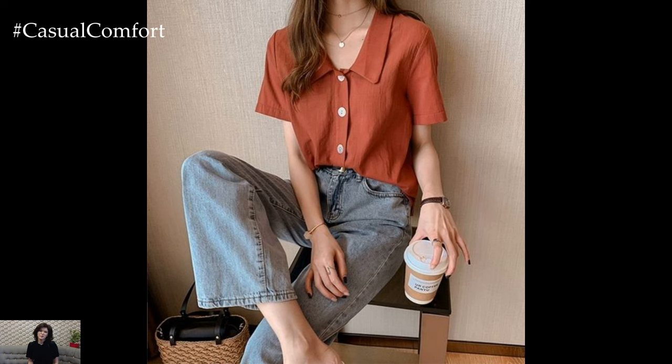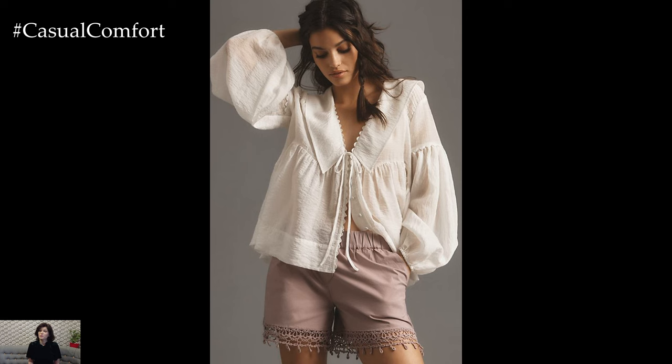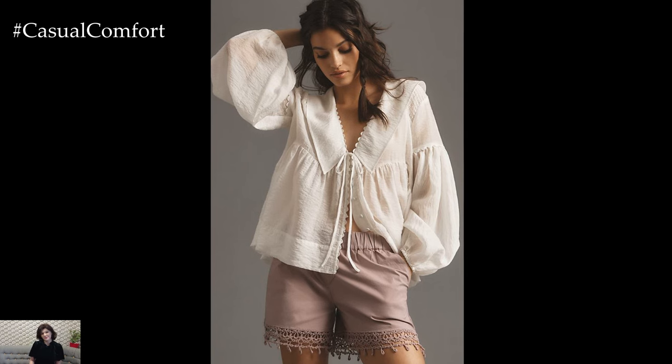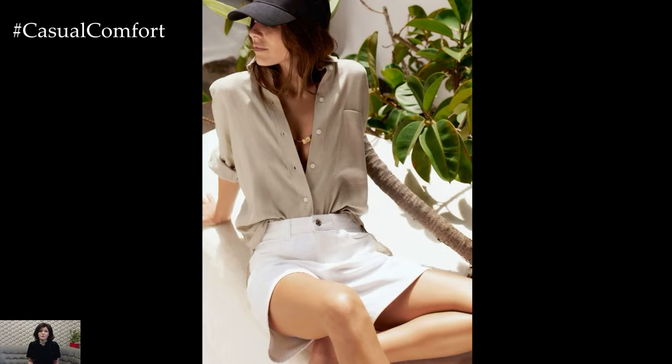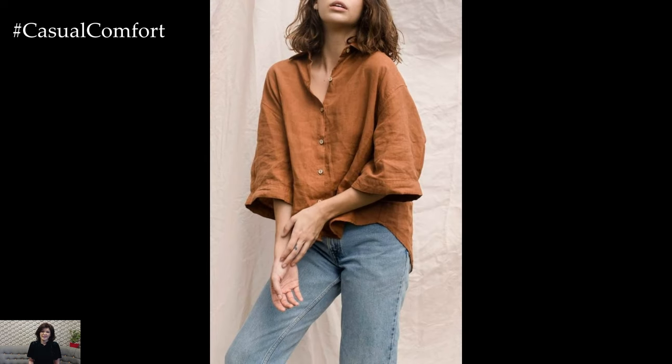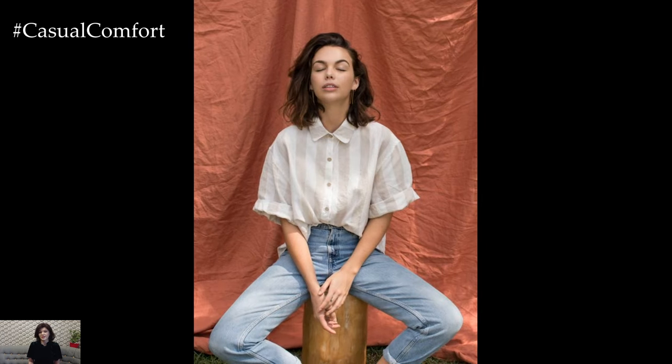Linen blouses are a staple in many wardrobes, especially during the warmer months. Known for their breathable, lightweight fabric, linen blouses offer a blend of comfort, style, and versatility. They are perfect for casual outings, workwear, and even formal occasions, depending on how they are styled. This guide will explore various aspects of delicate linen blouses, from choosing the right fit and styling tips to maintenance and outfit ideas, ensuring you get the most out of this timeless garment.